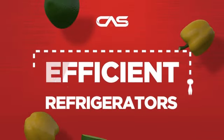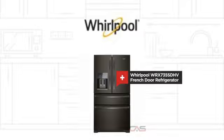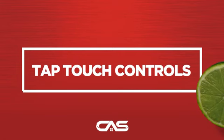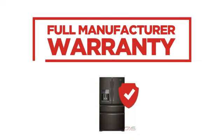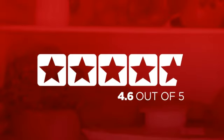Need an efficient refrigerator? Try this French door model from Whirlpool. Backed with a full manufacturer warranty, all make it a great refrigerator for high-end homes. In fact, it is the choice of many customers, with a 4.6 star rating.